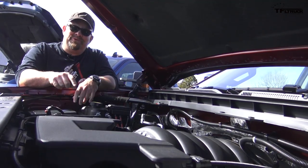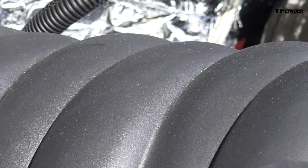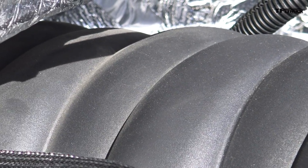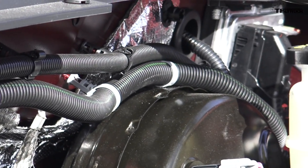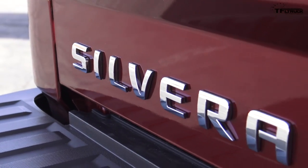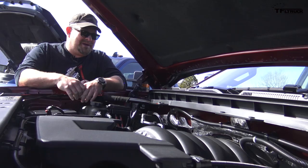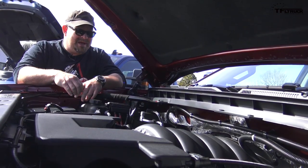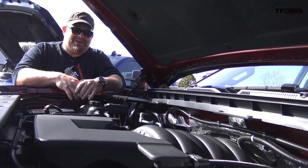This is the 6.2 liter V8, one of the largest V8s put inside of a half ton truck. This one puts out 420 horsepower and 460 pound-feet of torque, hooked up to an eight-speed automatic transmission. This is a four-wheel drive vehicle. Ford recently revamped their EcoBoost engine that competes with this and it actually puts out a little bit more. It's going to be interesting to see how well this thing does up the hill.